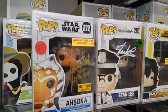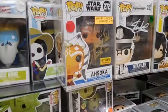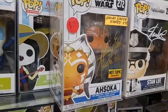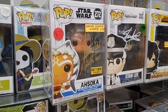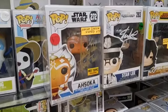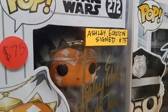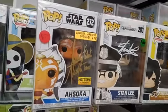Here is Ashley Eckstein — just call her Ashley. She signed a lot of these Ahsoka Pops. Her signature on these pops was well over $100 when she first started signing them, but she signed too many, so now it dropped down to $75. Pretty good deal though — still a really popular pop.